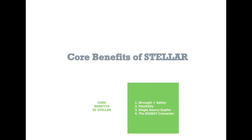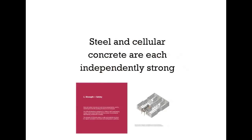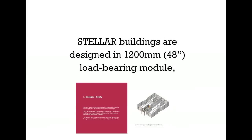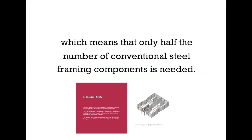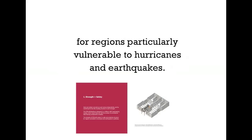The core benefits of Stellar. First, strength and safety. Only Stellar can provide this truly powerful combination. Steel and cellular concrete are each independently strong, and by combining the two, the resulting structure is even stronger. Stellar buildings are designed in 1200mm load-bearing modules, which means that only half the number of conventional steel framing components is needed. The strength of Stellar makes it a safe and protective structure for regions particularly vulnerable to hurricanes and earthquakes.